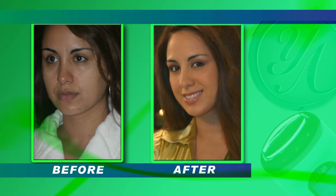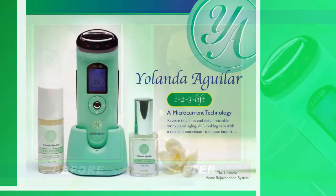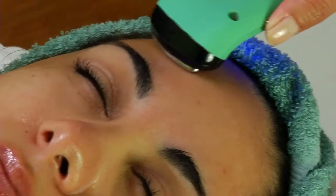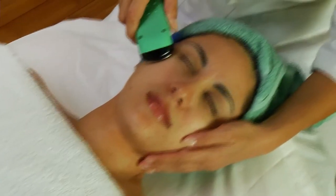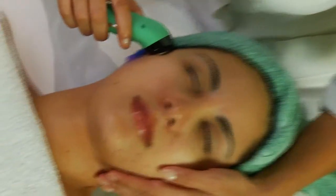Romero says her younger, firmer, and more radiant-looking complexion is all due to her usage of microcurrent technology, coupled with healthier eating habits and regular exercise. After undergoing just a few treatments, Romero even decided to buy her own 123 Lift device for personal usage at home.